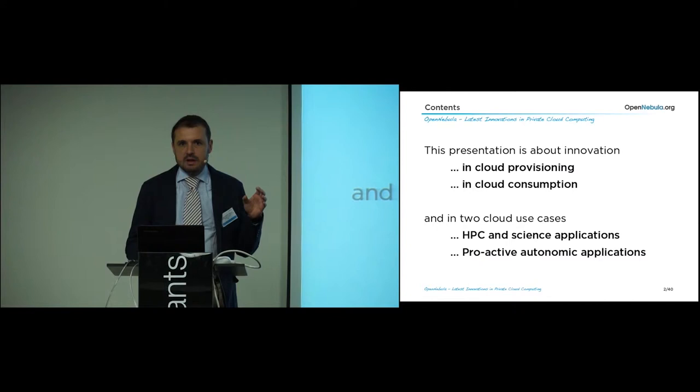We will talk about innovations — first about generic innovations in provisioning and consumption, and then we will go through two specific use cases: HPC Cloud and proactive autonomic applications, and we'll talk about innovations in these specific two scenarios.